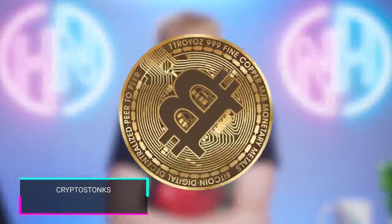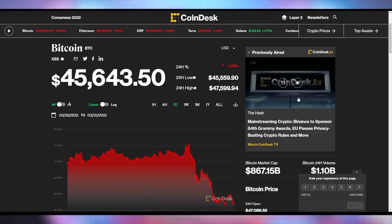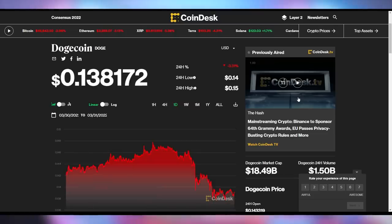Crypto isn't competing either. Bitcoin is down 3% on the day to $45,643. Ethereum is down 3.13% to $3,289, and Dogecoin is down 3.3% to $0.138.